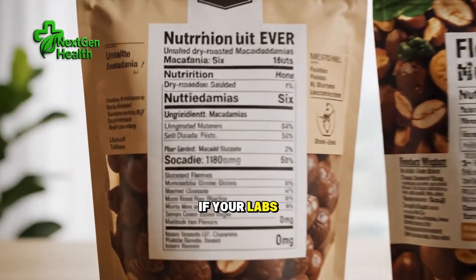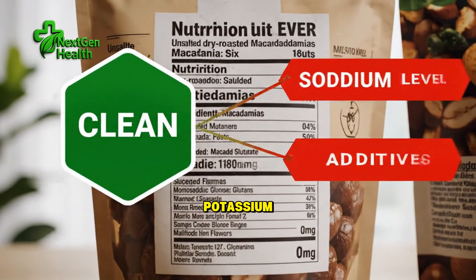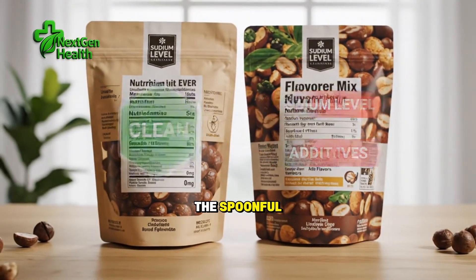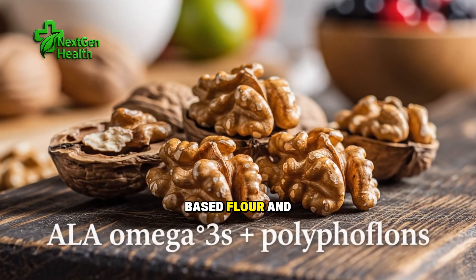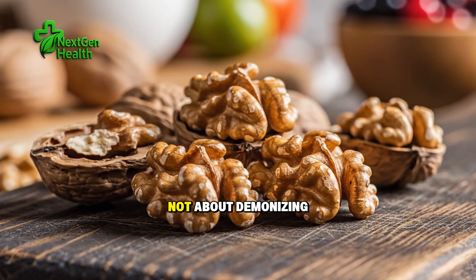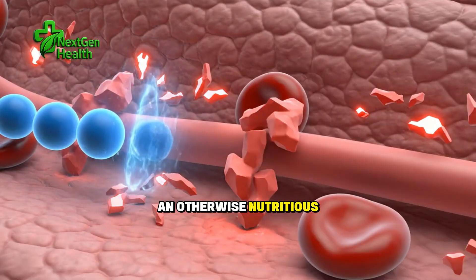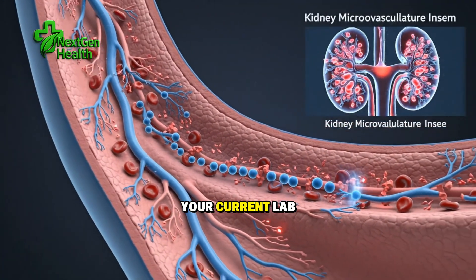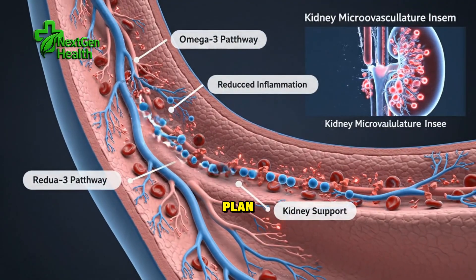If your labs run high normal or elevated for potassium, large almond snacks, almond butter by the spoonful, and frequent almond-based flours in baking can push you over your individualized limit. Again, this is not about demonizing an otherwise nutritious food. It's about aligning your choices with your current lab trends and medication plan.